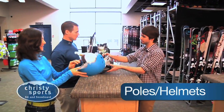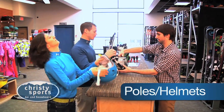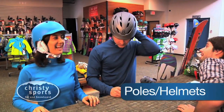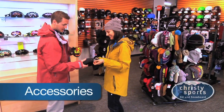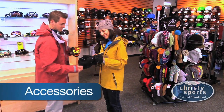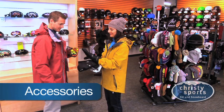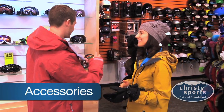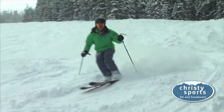Safety is important, and we encourage all skiers and snowboarders to wear a helmet. We have many styles available for kids and adults. Be sure there isn't anything else you need to stay warm and dry on the mountain. Christie Sports has a full selection of clothing and accessories for all your needs. Now go have some fun!